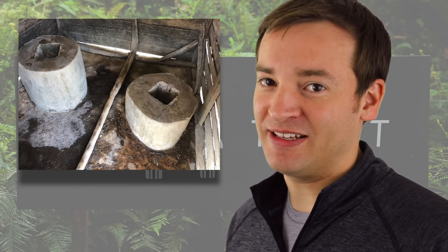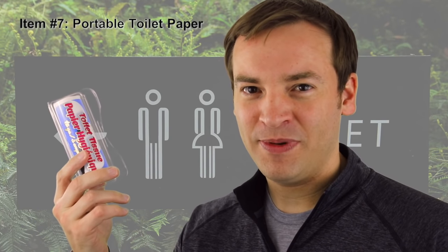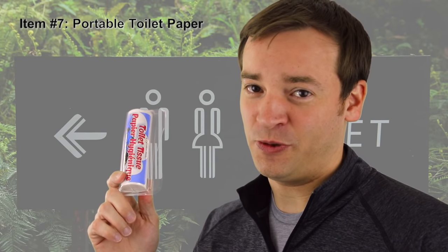That leads me to toilets. You're going to get a wide range of toilets in Haiti, from potentially decent-looking ones to really rough ones. Sometimes they don't have toilet paper. Many places will, but sometimes they won't. So it's highly recommended that you bring some sort of camping or portable toilet paper and keep it on you at all times, in case you end up in a bathroom without any.